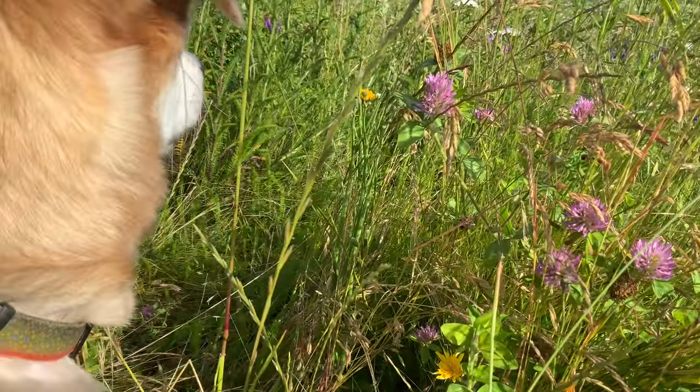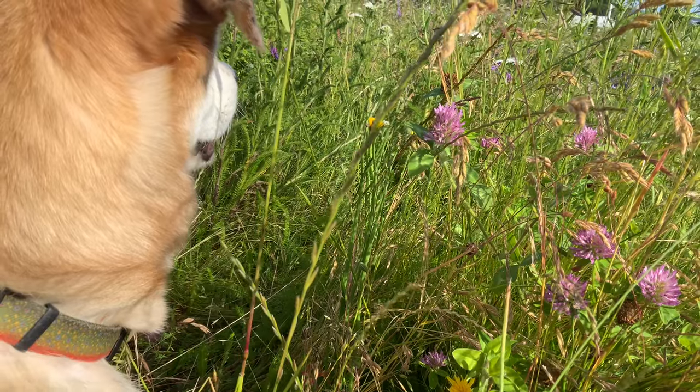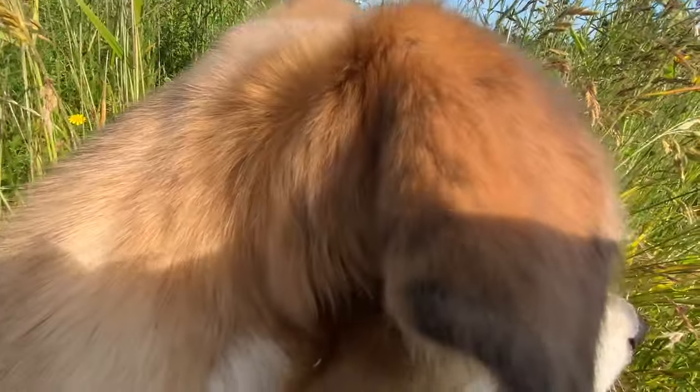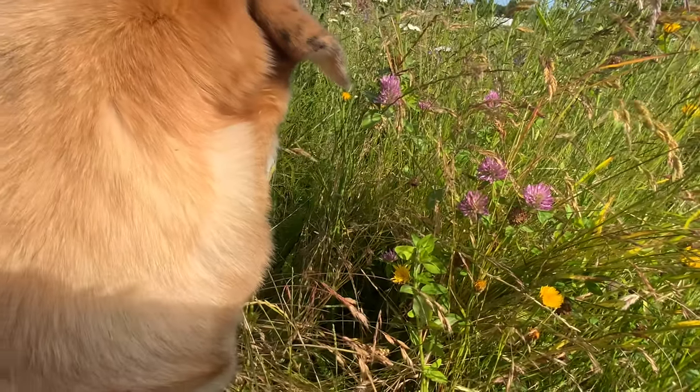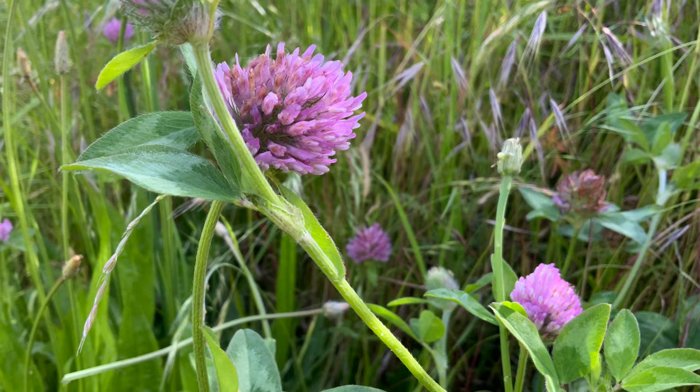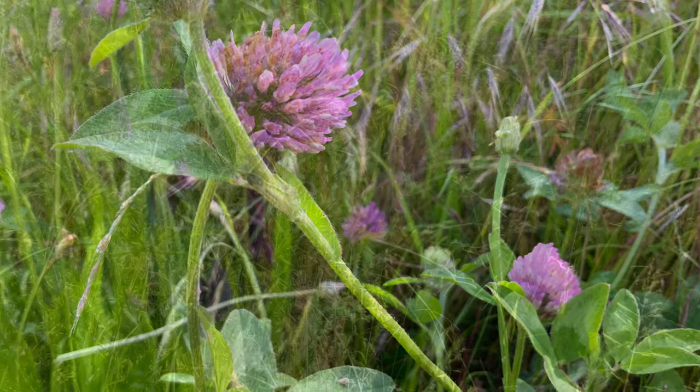This is a red clover, also known as Trifolium pratense. It is a flowering plant, a part of the bean family, so it has lots of nitrogen, and it's good for the soil. It's also great for attracting pollinators, and often used as a cover crop.